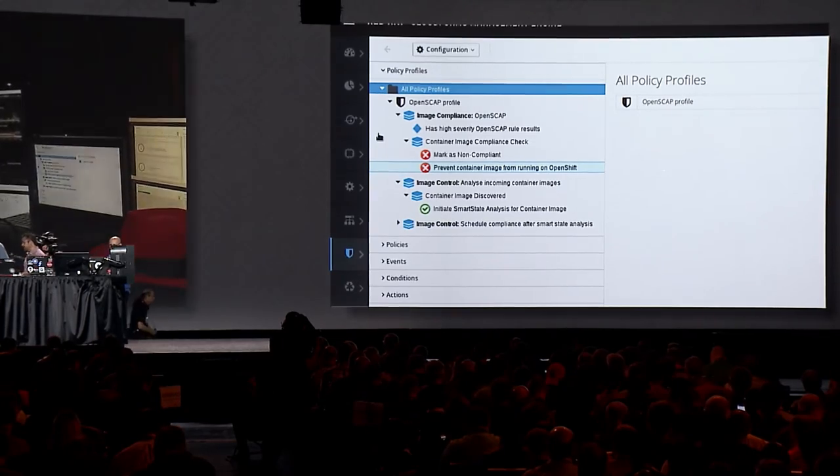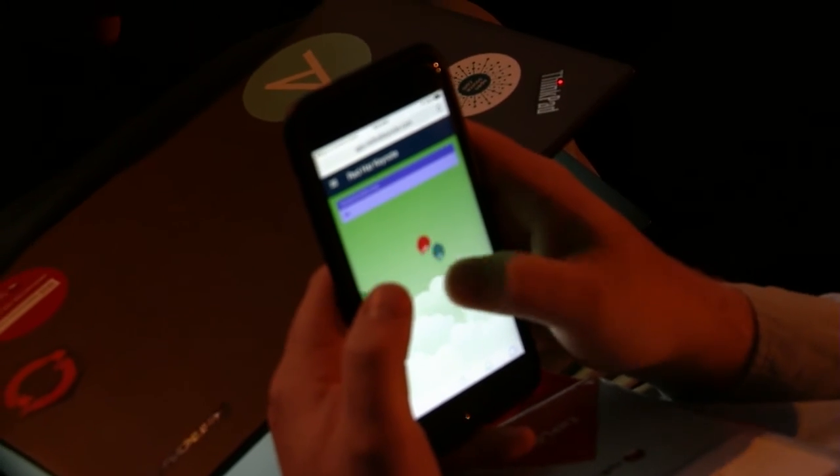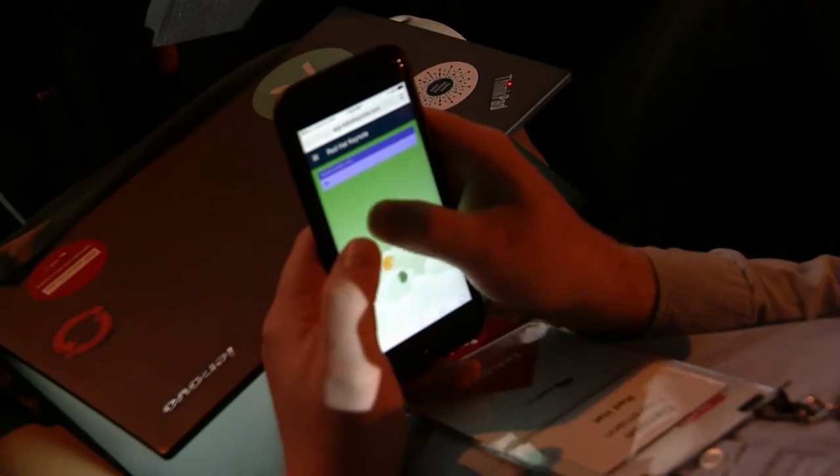Think about all that big backlog of tickets with patches waiting to run — now we can automate all that. You guys are probably ready to actually play our game. Did you get that push notification from the Red Hat Summit mobile application? We already have 300 players in the game. We'll give you the URL as well — it's red.ht/keynote2016. We just want all of you folks right now to enter our game and start popping those balloons.